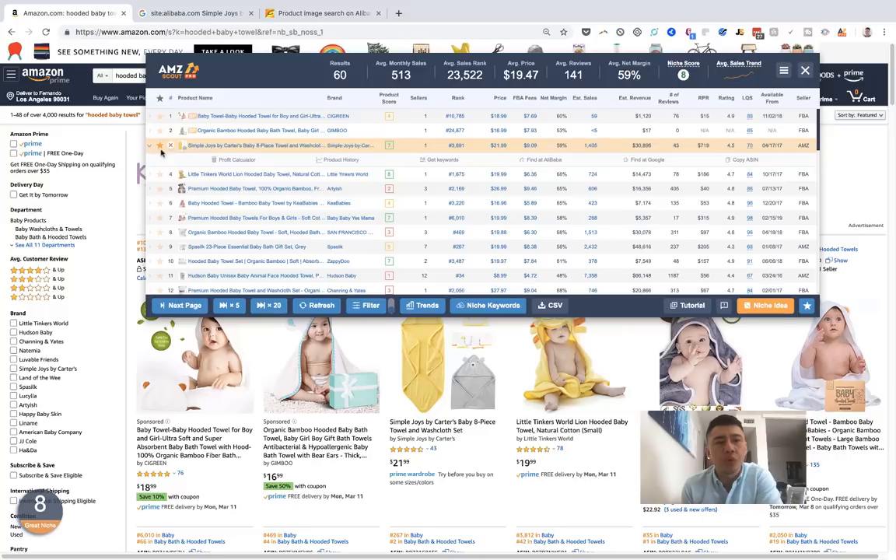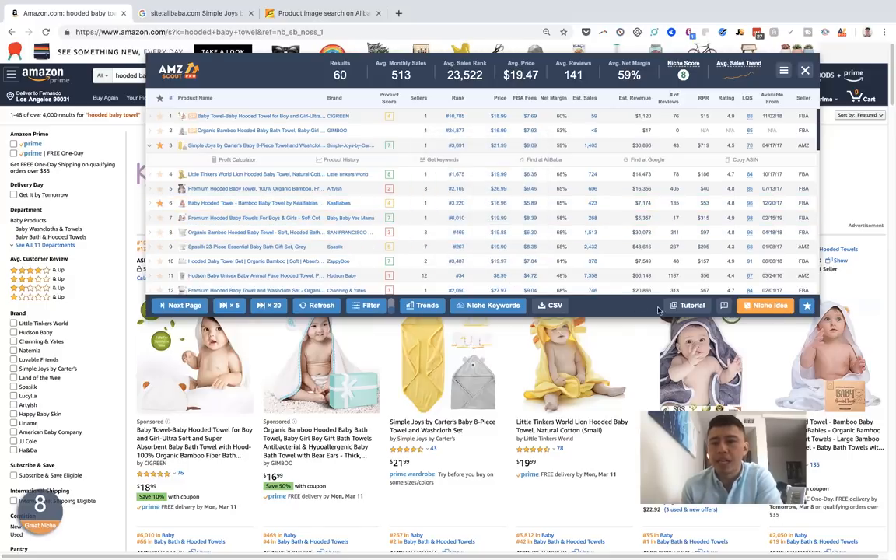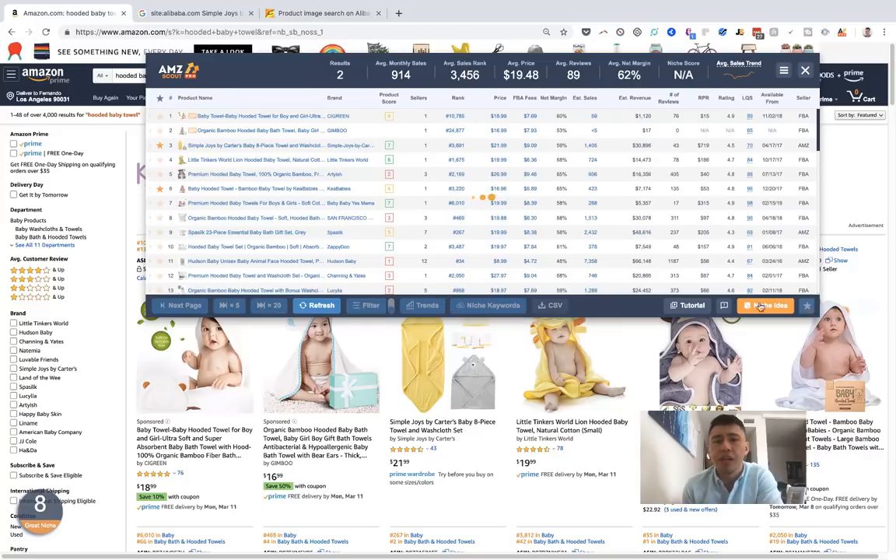Another cool feature is that you can star items. So if something has a margin profile you like — say this bear one — you can star it and come back to it later. These starred items are saved, so you can quickly revisit them. You can also export everything to a CSV and download it super easily. Overall, it's a really cool feature to improve your workflow when it comes to product selection.